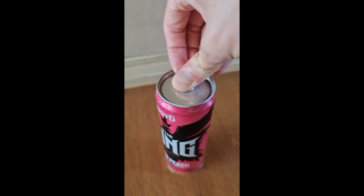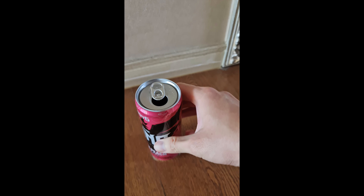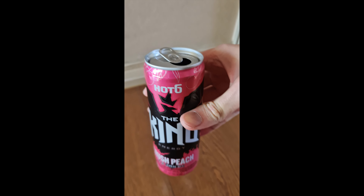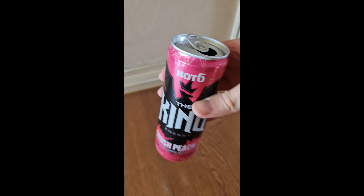Let's open it up and see what it tastes like. Here we go. Subtle faint flavor — it is peachy, but it's not your typical peach. Let's have another drink.